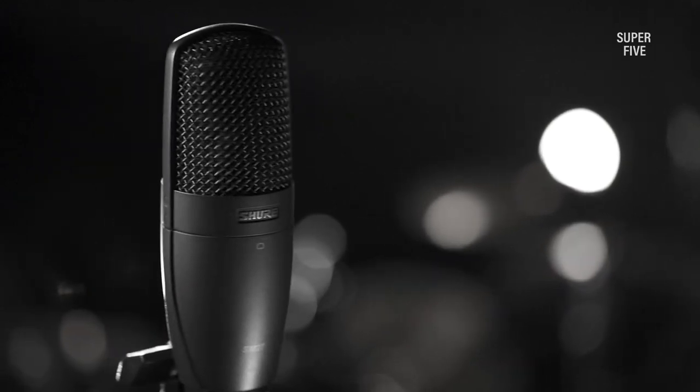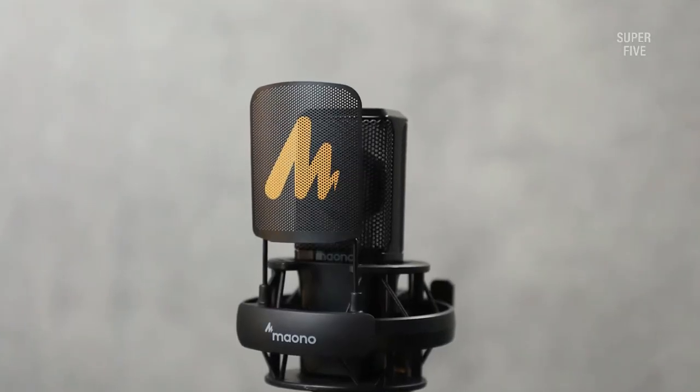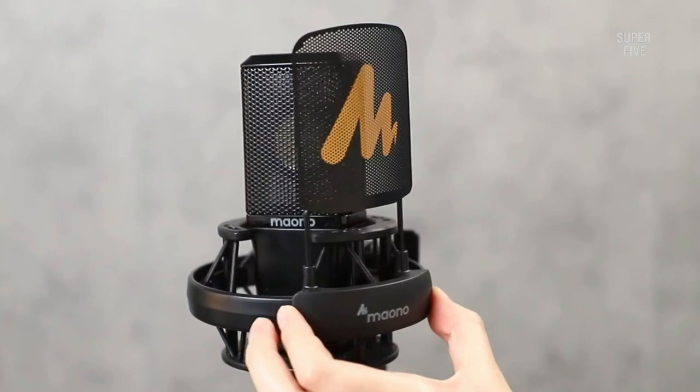Things to consider when looking for a condenser mic for recording vocals: Number 1, variations in the pickup pattern. Number 2, dynamic ranging and headroom. Number 3, construction. Number 4, frequency range.